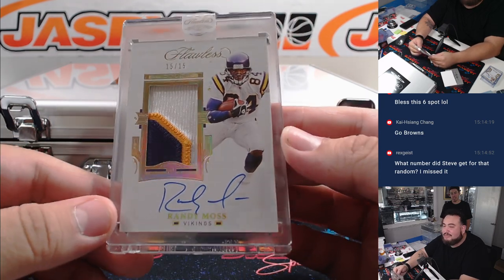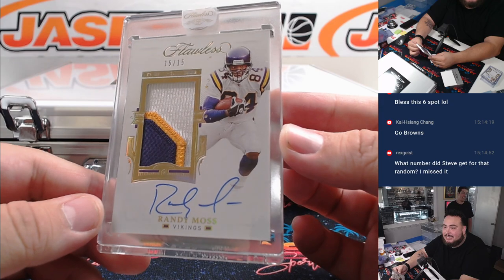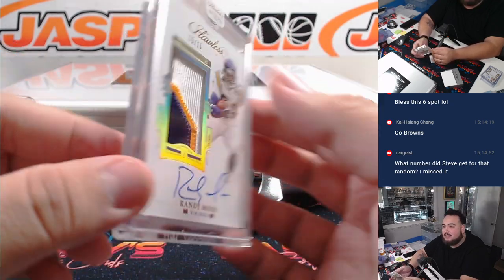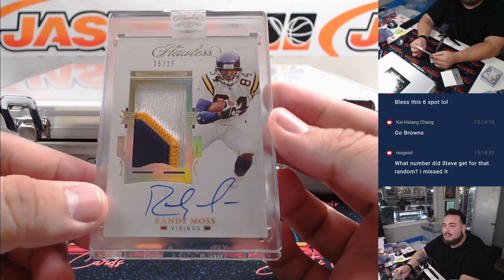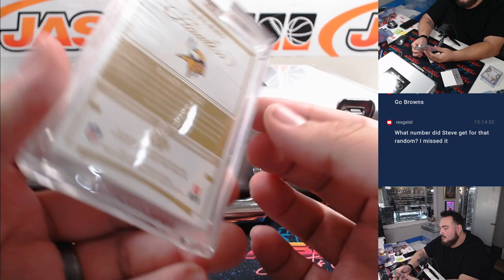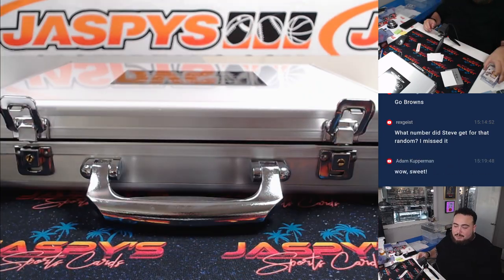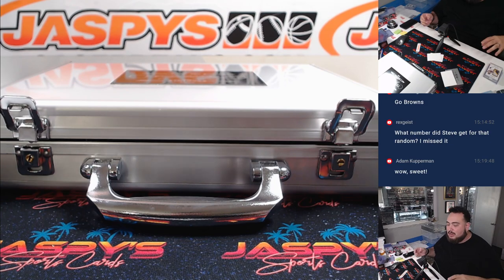Randy Moss, fifteen out of fifteen! Steve Locke with the Minnesota Vikings - Steve Locke, you got Moss! There you go, very nice Flawless patch autograph right there.